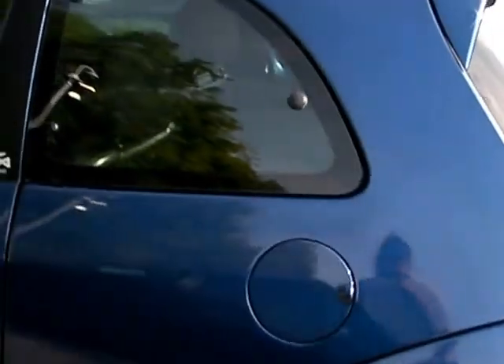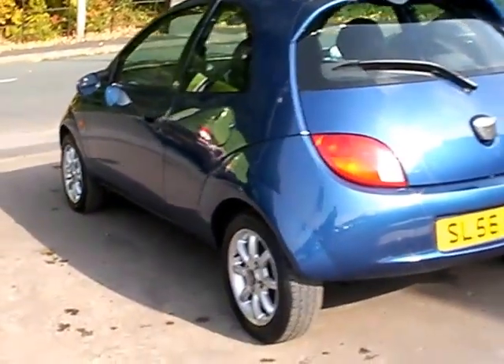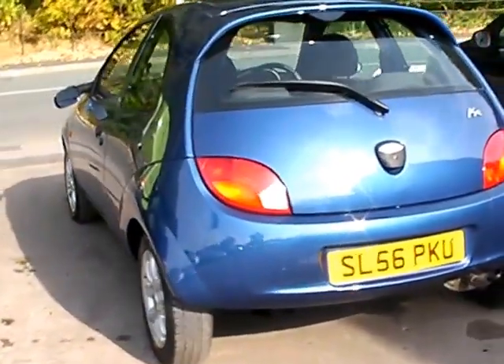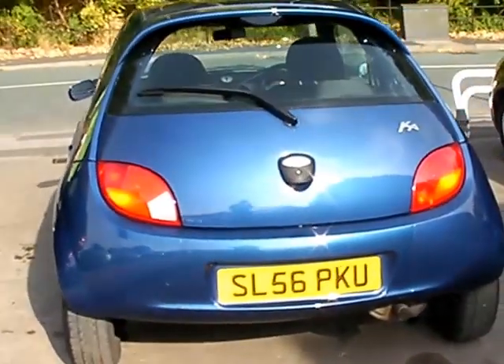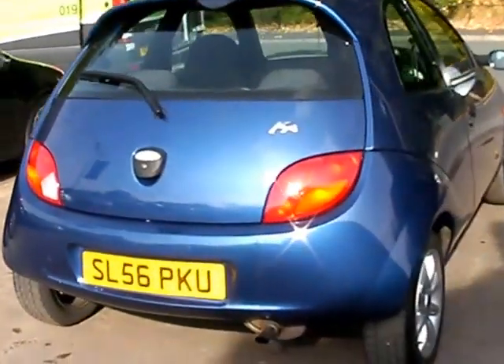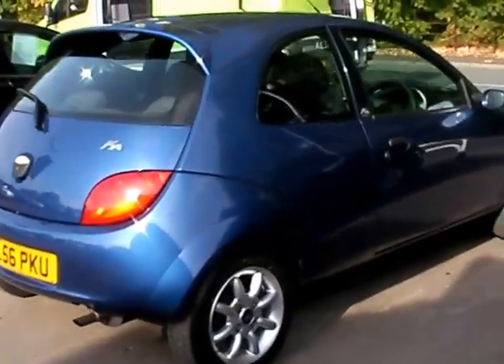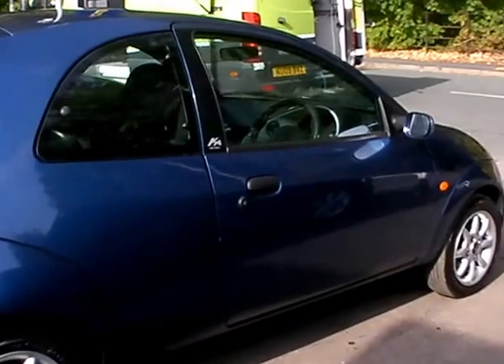This car is in metallic blue. The car has a 1300 petrol engine, alloy wheels, air conditioning, electric windows, electric mirrors, heated front screen, 5 speed, radio CD player, remote central locking, and also has service history. I'll show you inside.